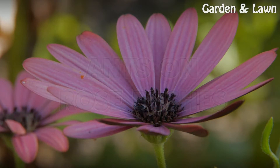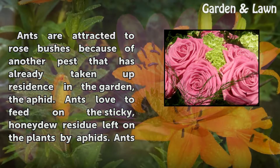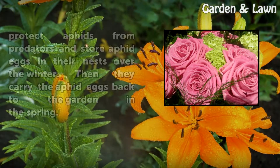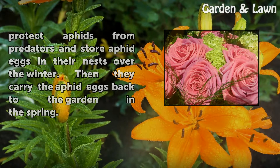Ants on rose bushes. Ants are attracted to rose bushes because of another pest that has already taken up residence in the garden: the aphid. Ants love to feed on the sticky honeydew residue left on the plants by aphids. Ants protect aphids from predators and store aphid eggs in their nests over the winter, then carry the aphid eggs back to the garden in the spring.